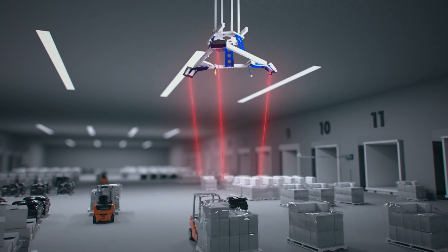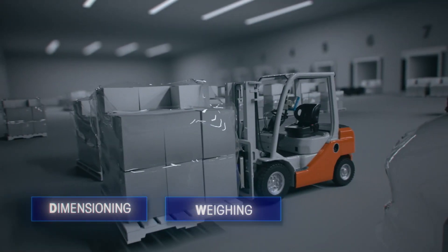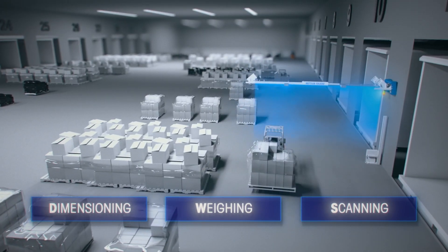Optimize your cross-dock operation with freight dimensioning, weighing, and scanning technologies from Mettler Toledo.